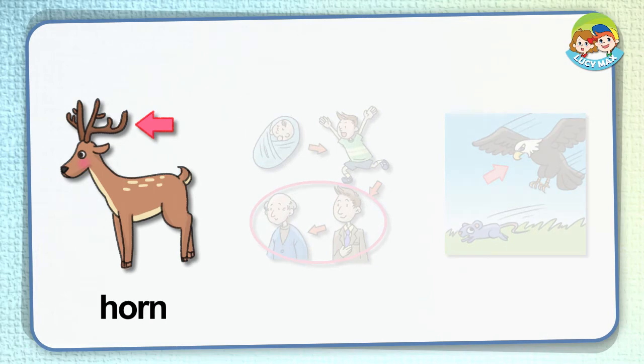Horn. The arrow points to a horn. It is hard and grows on an animal's head. Some cows and deer have horns.